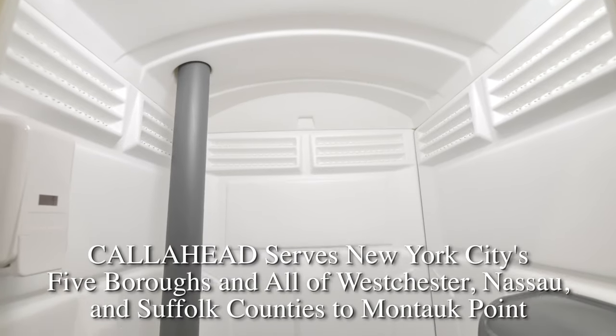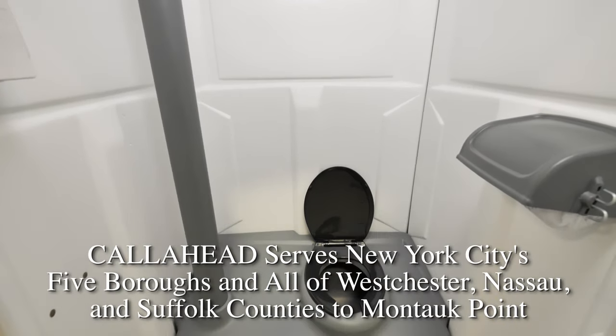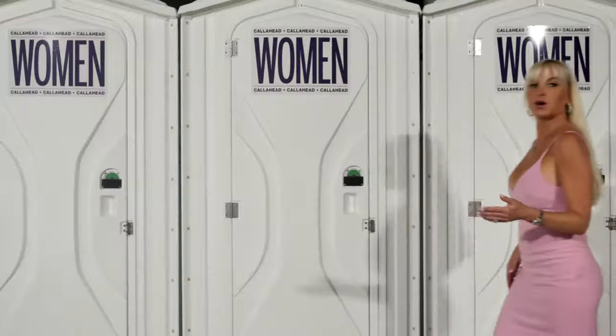We offer same-day service to New York City's five boroughs and all of Westchester, Nassau, and Suffolk Counties, all the way to Montauk Point. When you want the very best at the job site, nothing less than a Call Ahead is accepted. Only Call Ahead delivers quality equipment and guaranteed sanitary service every time.